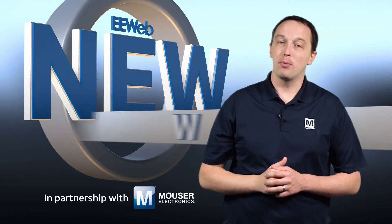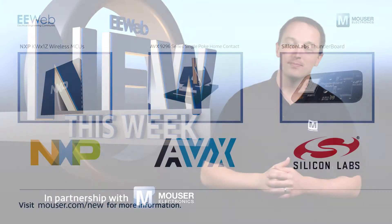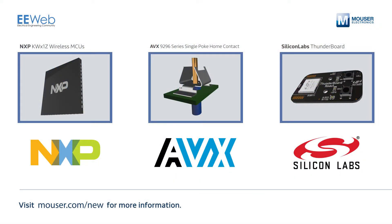Welcome to New This Week at EE Web, in partnership with Mouser, where each week we feature some new and interesting products. This week we have NXP Wireless MCUs, AVX Single Poke Home Contacts, and the Silicon Labs Thunderboard Development Platform.